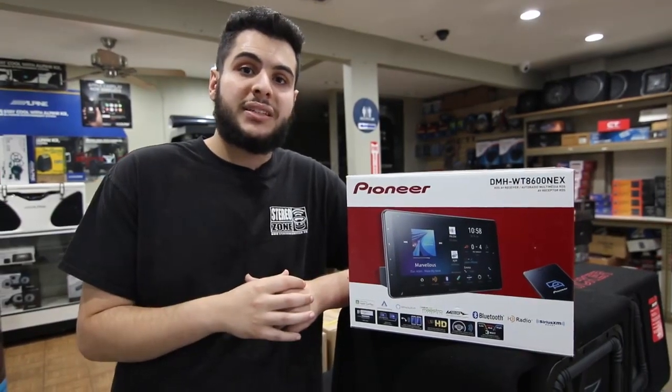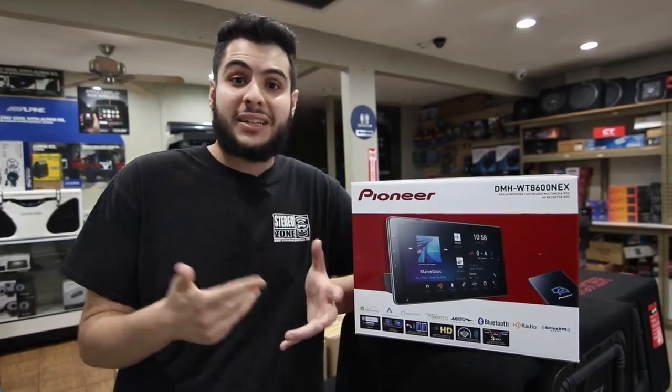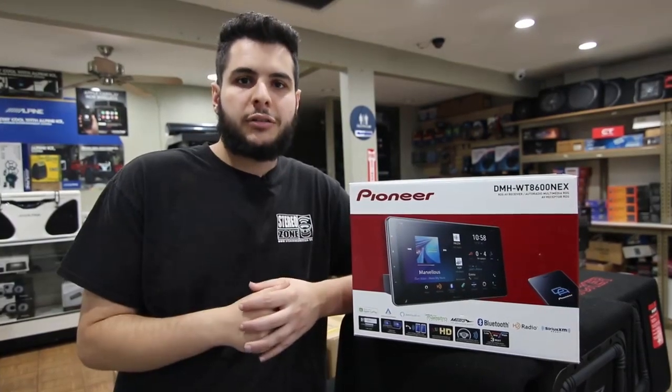HDMI capabilities, and the list just keeps going on. You do not want to miss out before they sell out, so come on down to SteroZone and grab yours today.